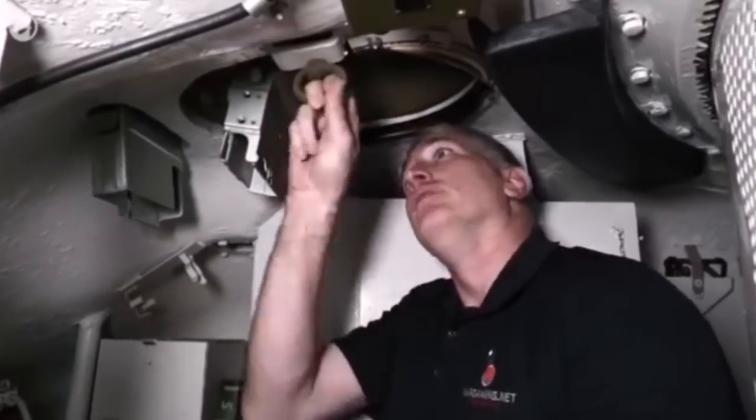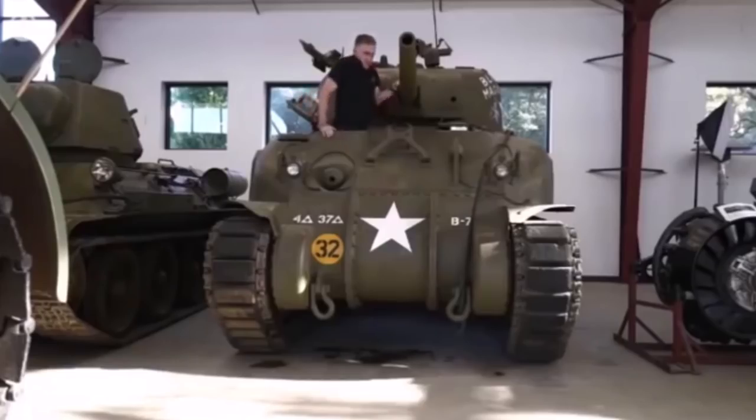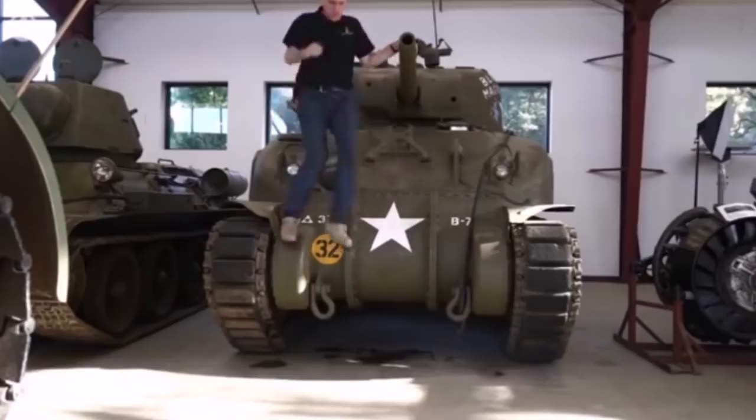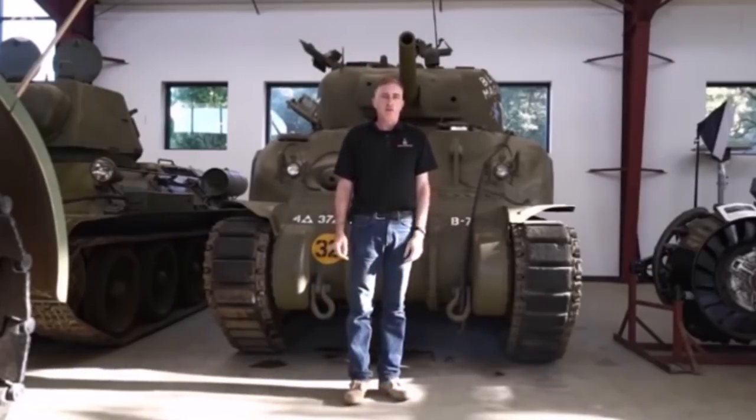Without further ado — oh bugger, the tank is on fire! [Demonstrates exiting the tank.] Try doing that in a T-34 or a Comet — won't work.